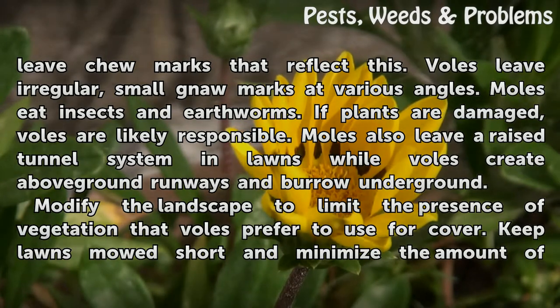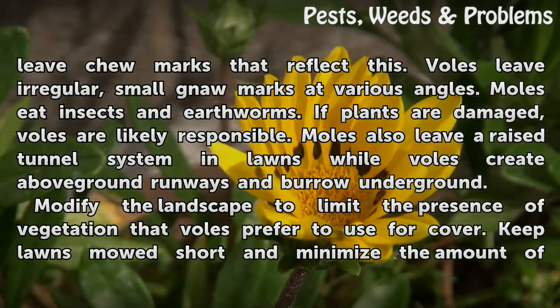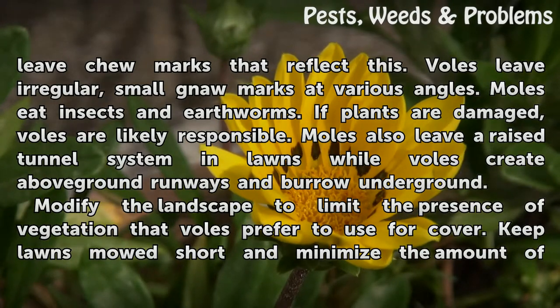Moles eat insects and earthworms, so if plants are damaged, voles are likely responsible. Moles also leave a raised tunnel system in lawns, while voles create above-ground runways and burrow underground.